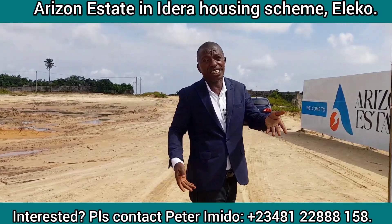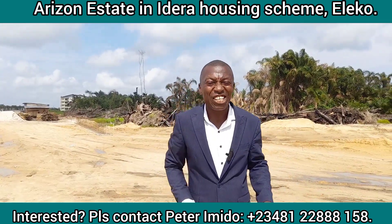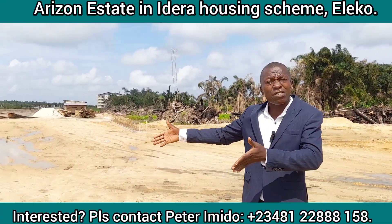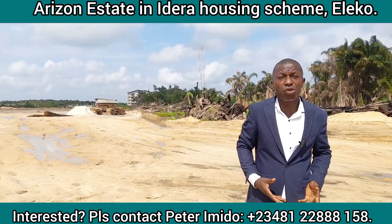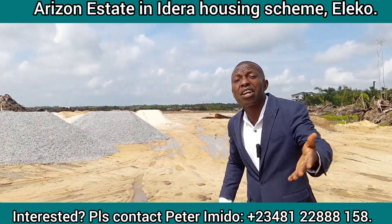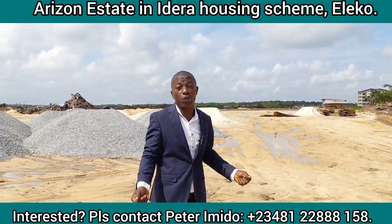It may interest you to know that the title on this estate of choice is government allocation. Dear client, your estate is in a prime location — it's very close to Atlantic University and very near to a local junction. The Dangote Refinery and Fertilizer plant are on the other side of the road.